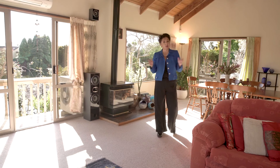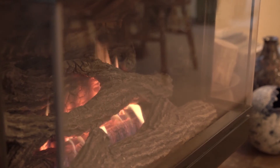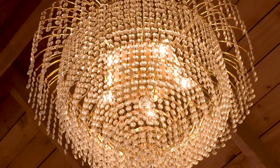Two more decks come off the huge living room, which combines the warmth and convenience of a gas fire and a heat pump, with the rustic appeal of a soaring cathedral ceiling with exposed timbers.